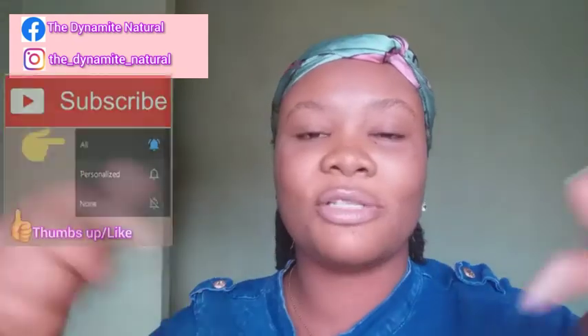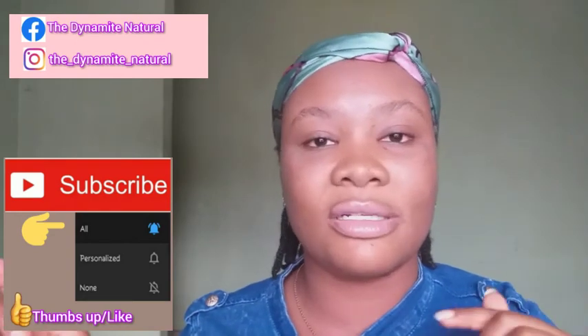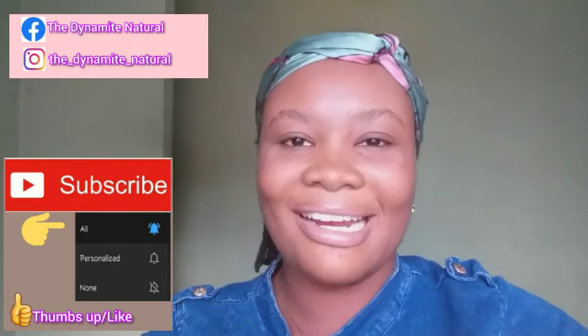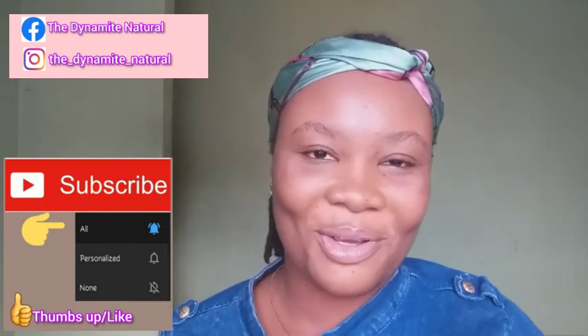Thank you so much for watching this video. If you know someone who would need this, don't hesitate to share it with them. Give this video a thumbs up, subscribe below, and turn on your post notifications so you can be notified each and every time I post a new video. I really appreciate it and I will see you in my next video — bye!